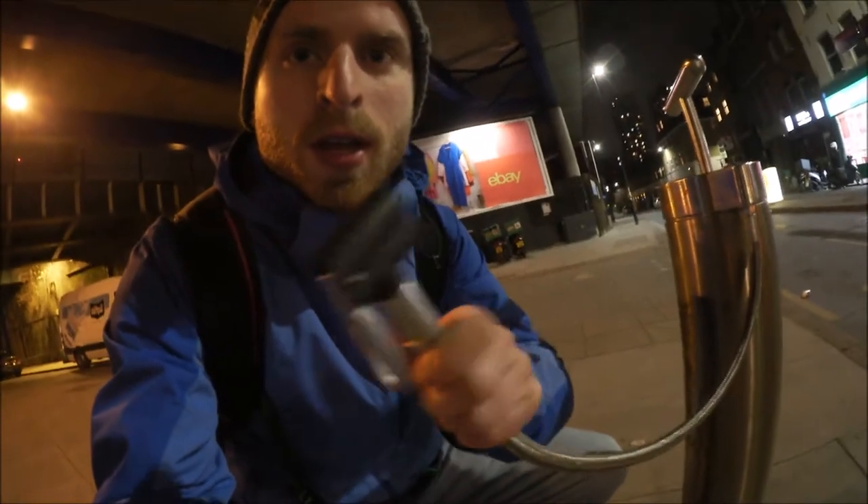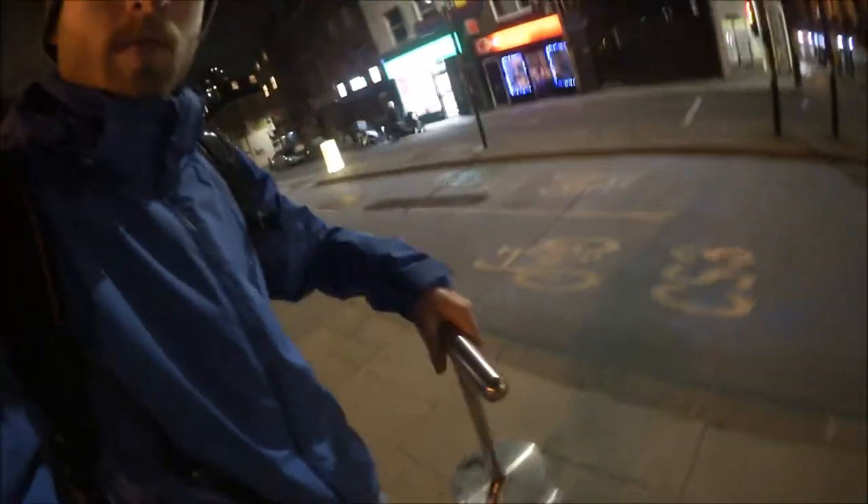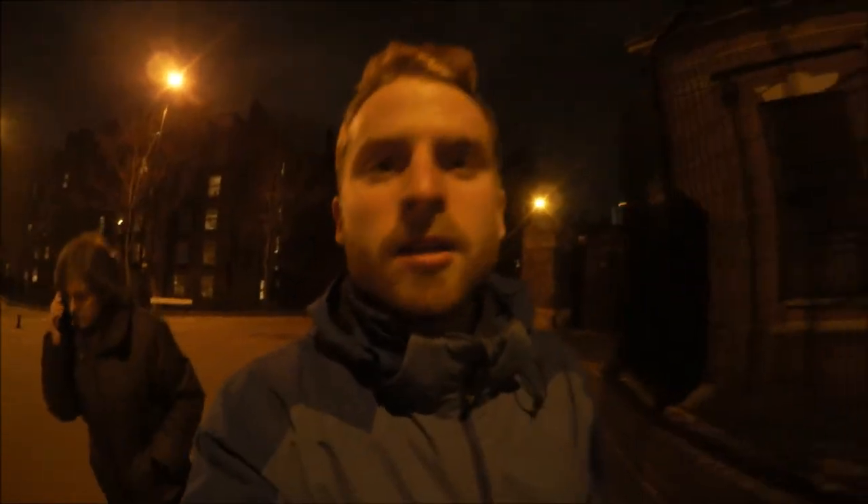We've been to the Sainsbury's grocery store to buy some food for tomorrow. Look what I found just on the street — a bike pump! Thumbs up. London seems to be a bike-friendly city. This is the bicycle highway CS3, and you also have some checkpoints where you can see how many minutes it will take you to get to another point in the city by bike. Cool stuff — I've never seen something like that in a city before. Now we try to find a way to the Thames.